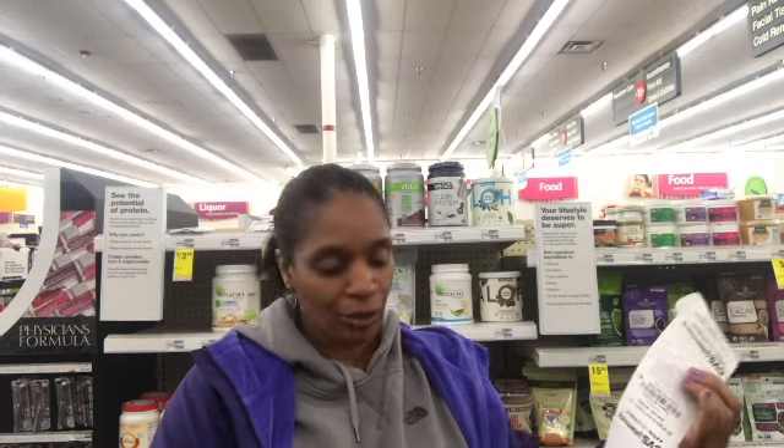Good morning guys, welcome to CVS new week new deals. I am starting off this week with a $6 beauty buck from last week's deals. I have $65 in ECBs, so let's go and see what we can do.